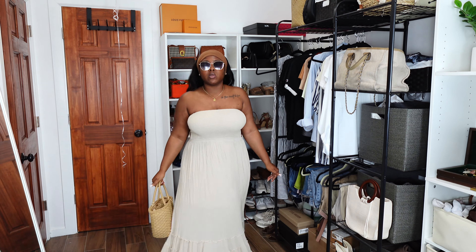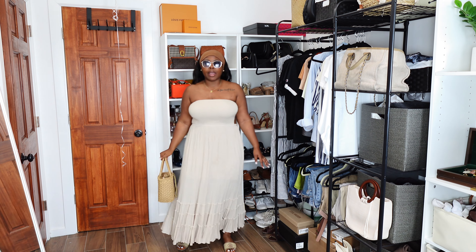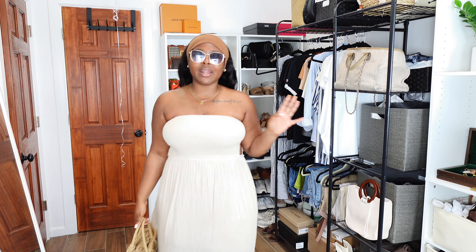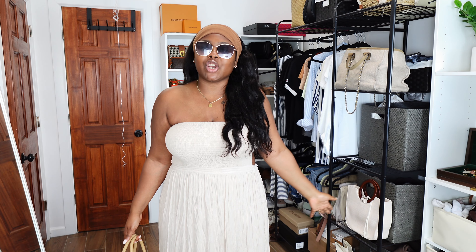I'll have all the links in the description below and I do have a discount code for you guys as well to save some money on your purchase. The perfect summer solution for all your backless dresses, strapless — all the things. We're going to be out here looking cute but supported at the same time.